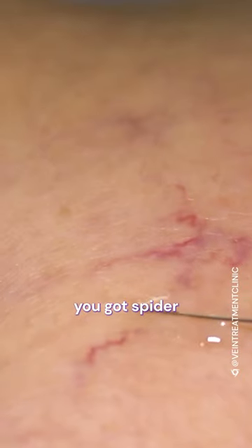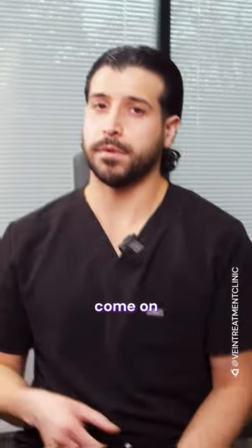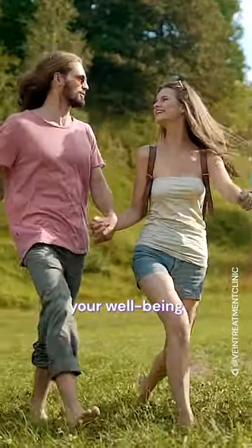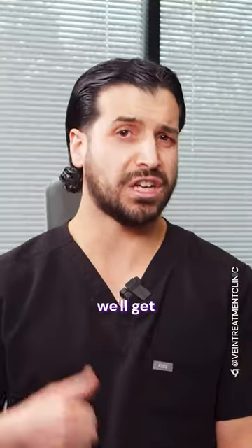So if your legs look like this, or anything like this — you've got spider veins, anything like that going on — come on down to our clinic, make an appointment today, improve your overall way of life, your wellbeing. Get ready for the runway, we'll get you there.